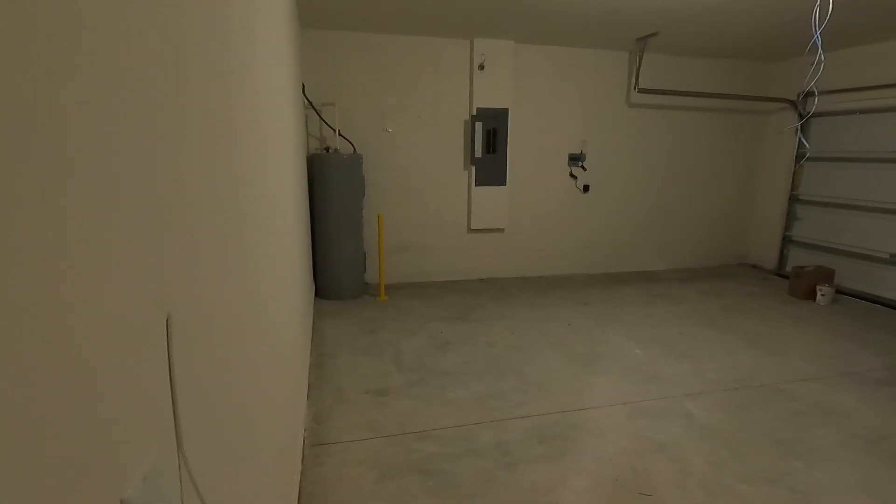So this is your master bedroom — it's a nice large one at that. This home feels a lot larger than the square footage actually is. You have two closets in here: you have a larger one and a smaller one.